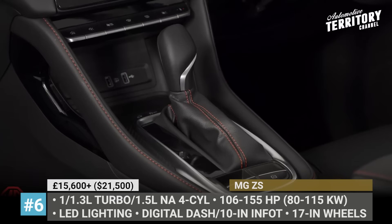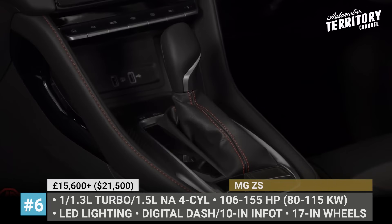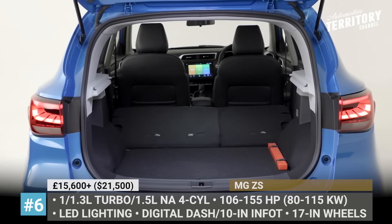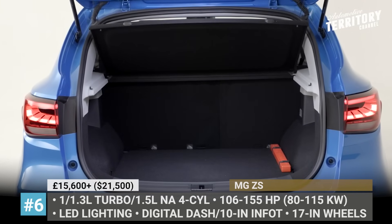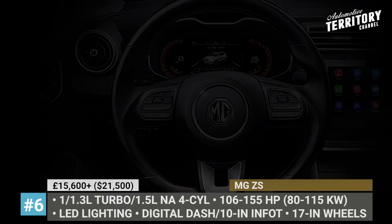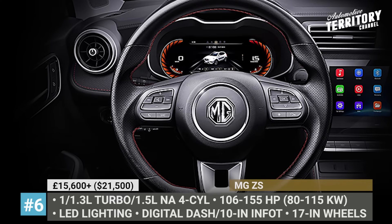The 1.3L turbo provides a 40% power increase over the naturally aspirated 1.5L 4-cylinder or the smaller 1.0L turbocharged 3-cylinder — namely 155 versus around 110 hp. The highest trims of the MG ZS can get a 7-inch digital dashboard, push-button start, 10-inch touchscreen, multifunctional steering wheel, cruise control and other safety assistance.